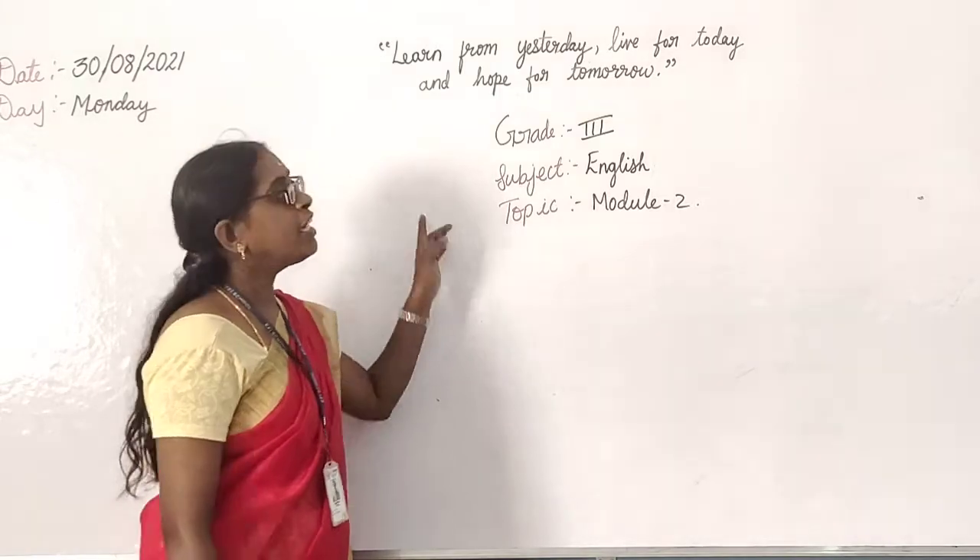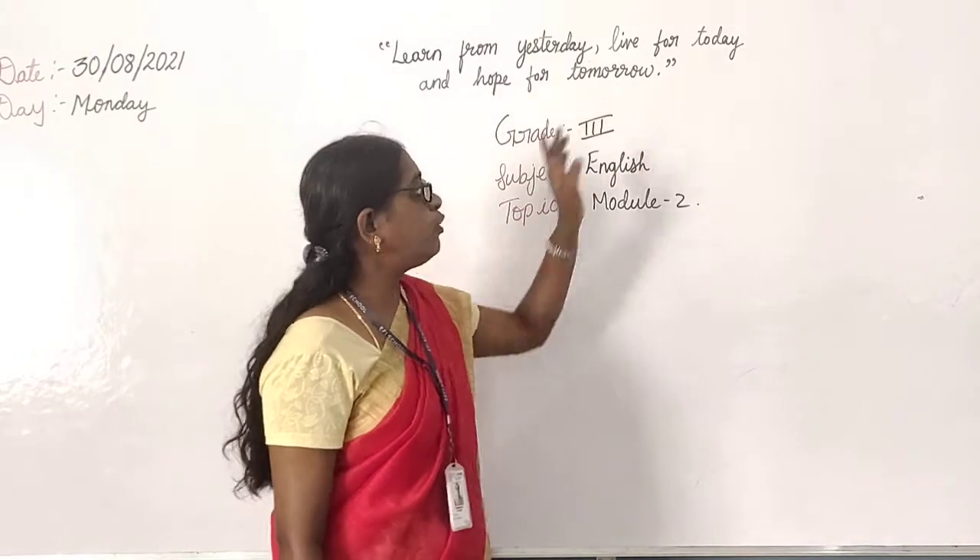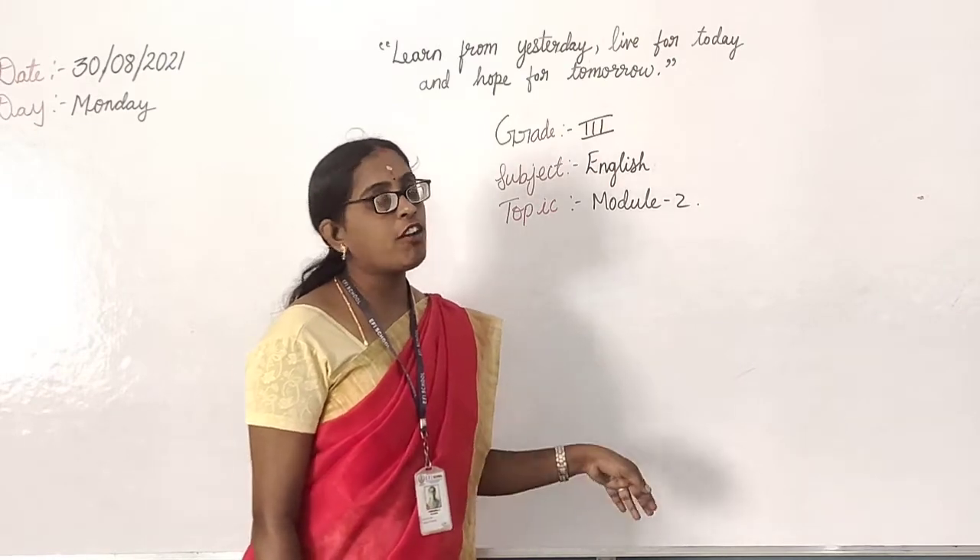Then let us see what is the thought for the day. Learn from yesterday, live for today, and hope for tomorrow. This is the thought for the day.